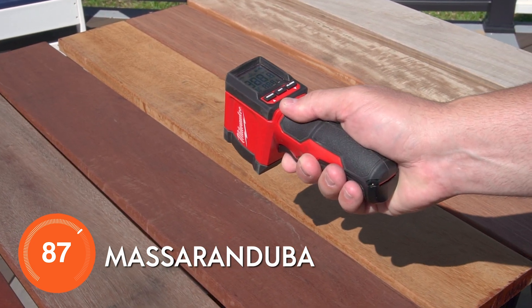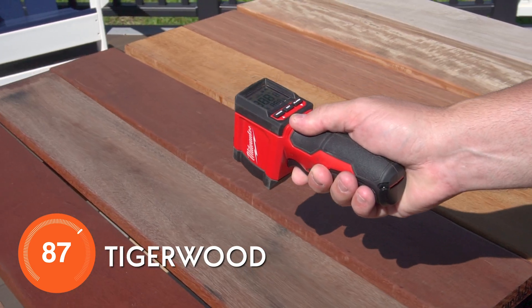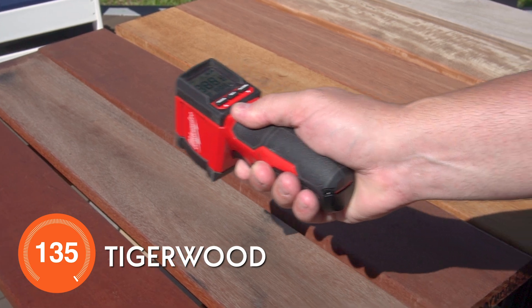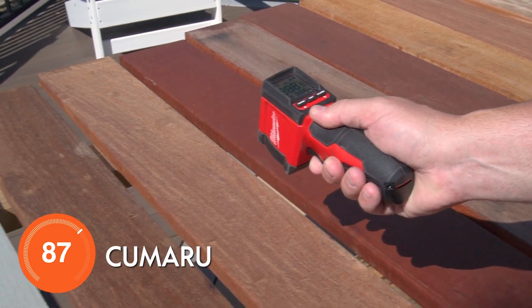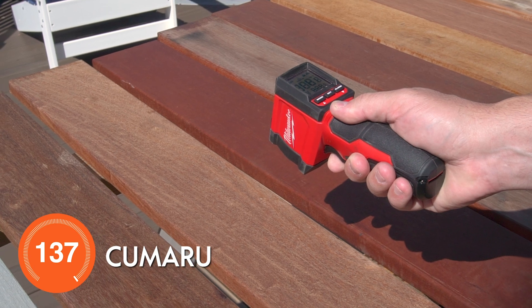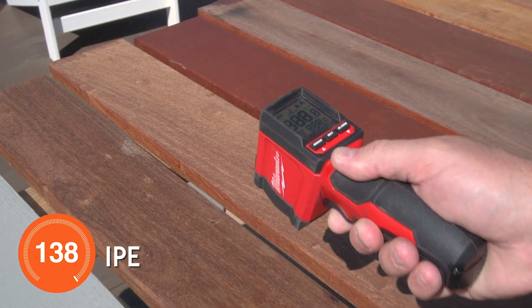Still in our real wood collection: Masarinduba at 136 degrees. Tigerwood — we've let this sample gray out just a little bit — 135 degrees. Masarinduba with some oil on it, 136 degrees. Kumaru, one of our popular hardwood collections, 137 degrees. And Ipe, everyone's all-time favorite wood, comes in at 138 degrees.